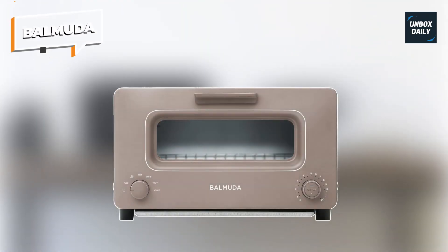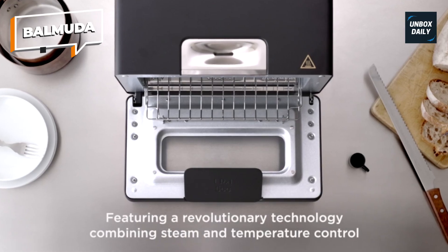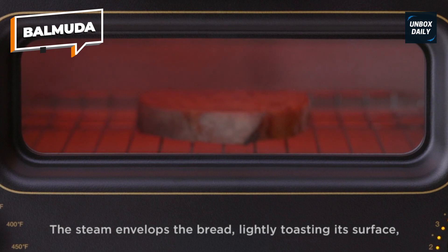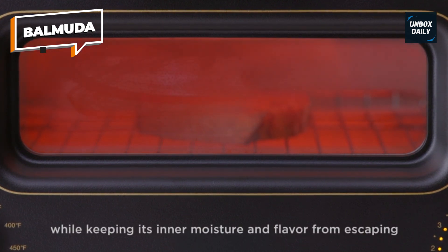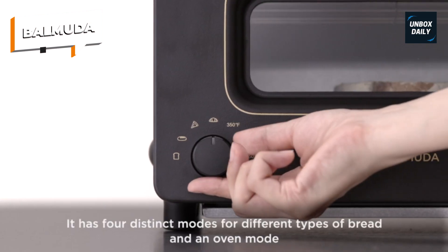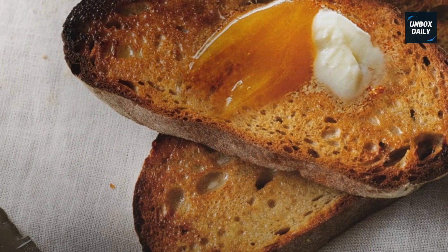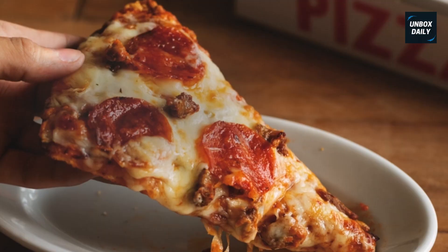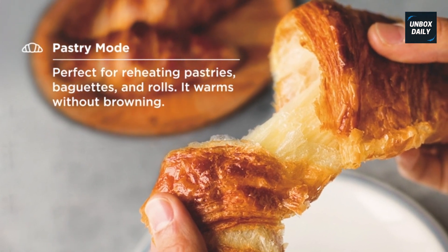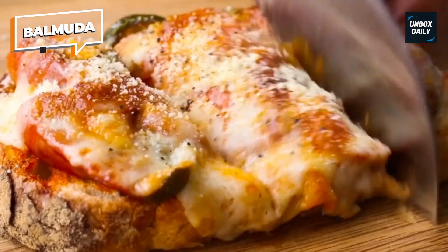Balmuda. This Balmuda toaster provides a comprehensive solution for all of your toasting needs. It has five different cooking settings ranging from sandwich bread to gourmet bread and pastries. The precise management of three temperature zones results in excellent taste and texture contrasts — crisp and savory on the outside, moist and fluffy on the inside. There are several bread modes available: artisan, sandwich, pizza, pastry, and more. It heats the bread faster than air, and a tiny film of steam envelops it, delicately toasting the surface while preventing the inside moisture and taste from escaping. This Balmuda toaster will undoubtedly enrich your kitchen with its attractive appearance, as it is properly proportioned for any countertop, adding a touch of refinement.